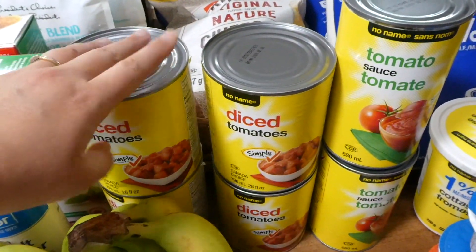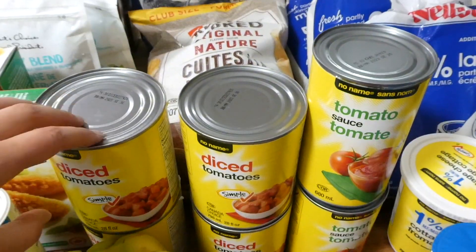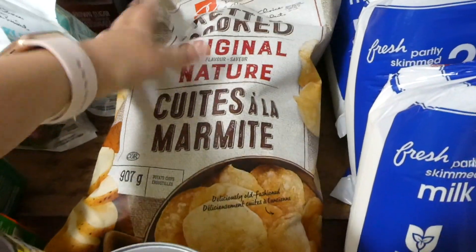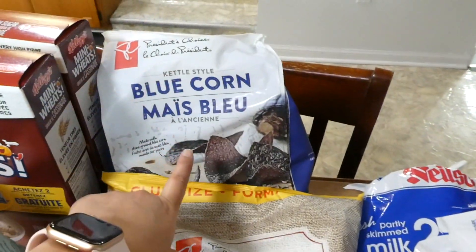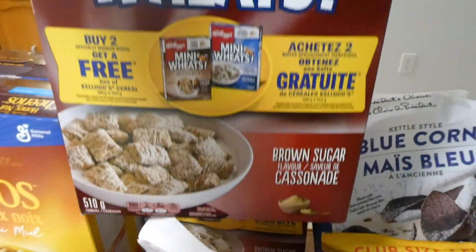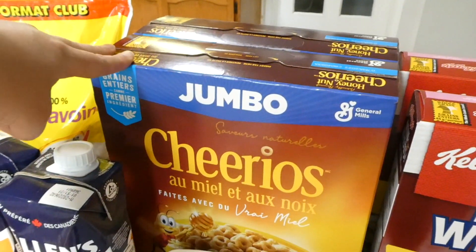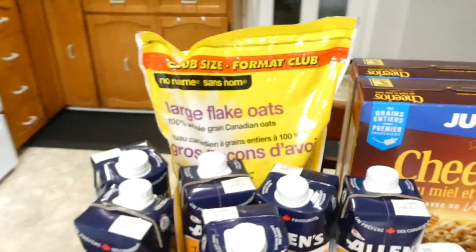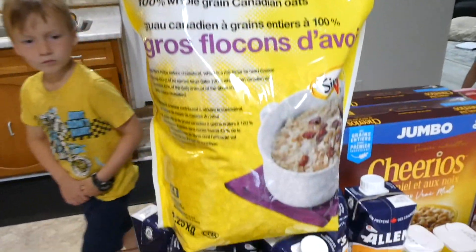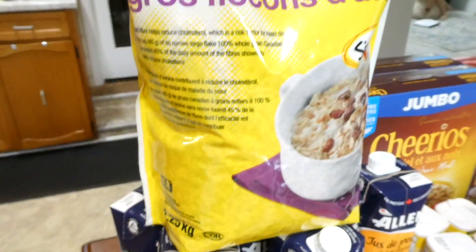I got two blocks of butter, two cans of tomato sauce, and four cans of diced tomatoes. I don't have plans for these this week but it's nice to have them in the pantry for an easy meal. I got a big bag of kettle cooked chips, a bag of blue corn chips, two boxes of brown sugar Mini Wheats, and this big case of two boxes of Honey Nut Cheerios.